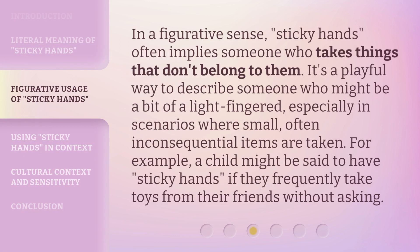In a figurative sense, Sticky Hands often implies someone who takes things that don't belong to them. It's a playful way to describe someone who might be a bit light-fingered, especially in scenarios where small, often inconsequential items are taken. For example, a child might be said to have sticky hands if they frequently take toys from their friends without asking.